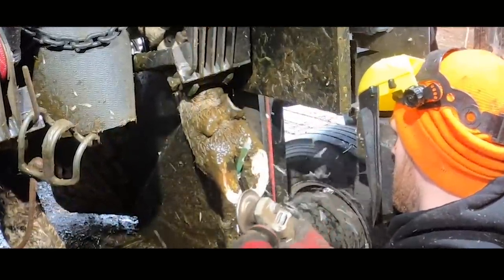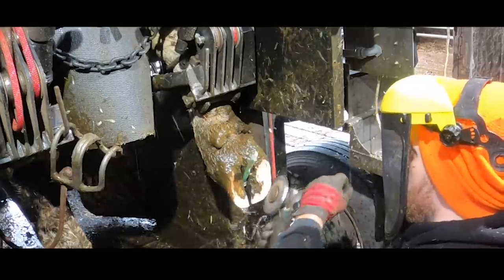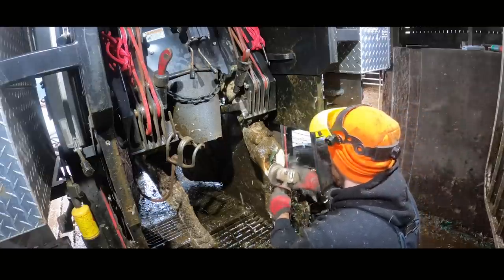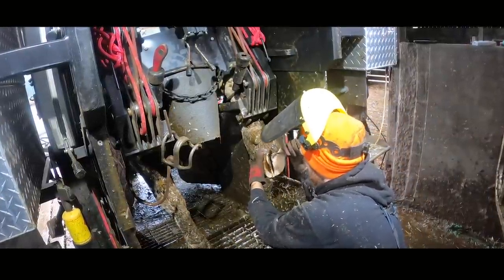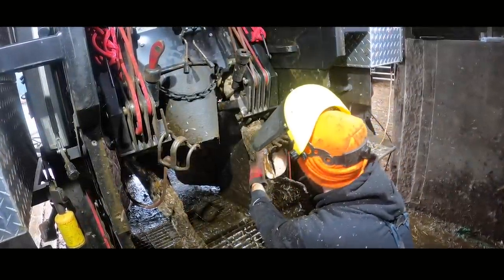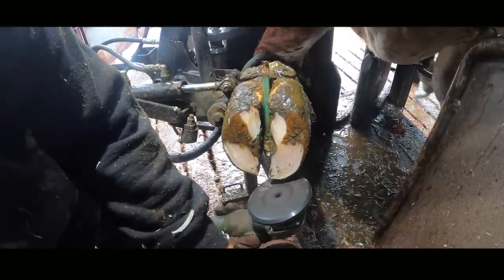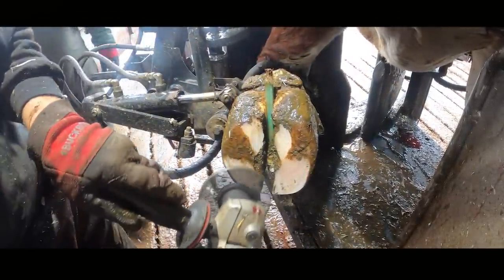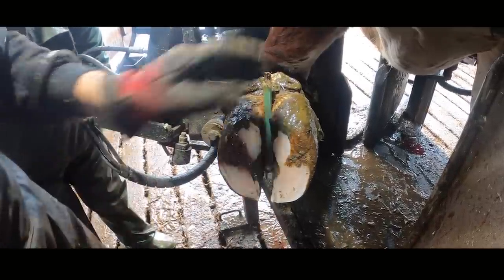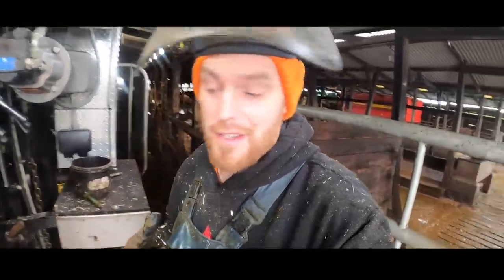Whilst I trim the cow's back two feet, Craig begins work on the front two feet - and Craig, by the way, is a fantastic hoof trimmer. Craig's not used to sand cracks, so he's getting the foot pretty close to where it needs to be and then he's not 100% sure, but that's fine. He leaves it so that I can check it.